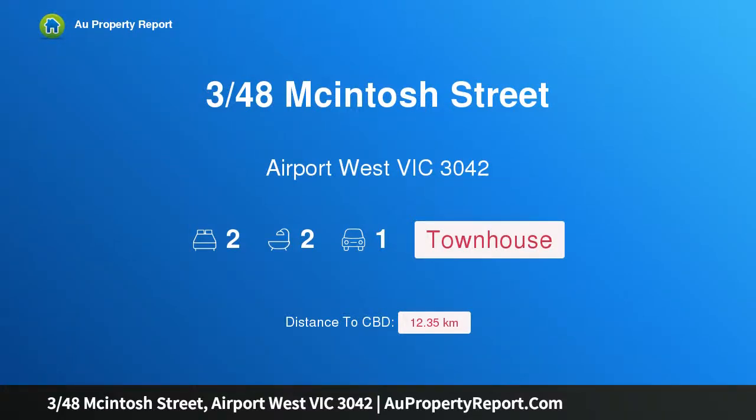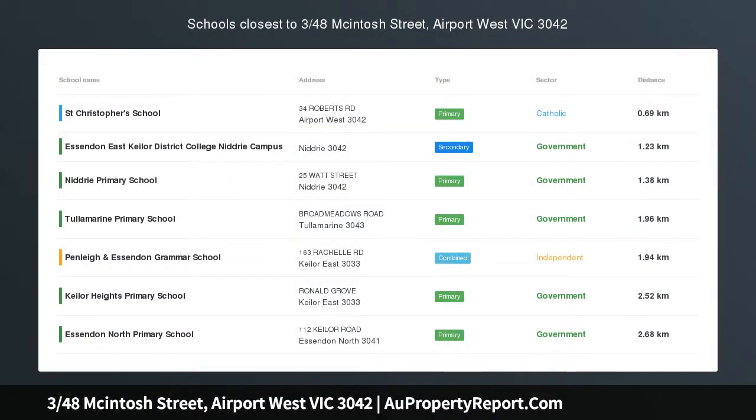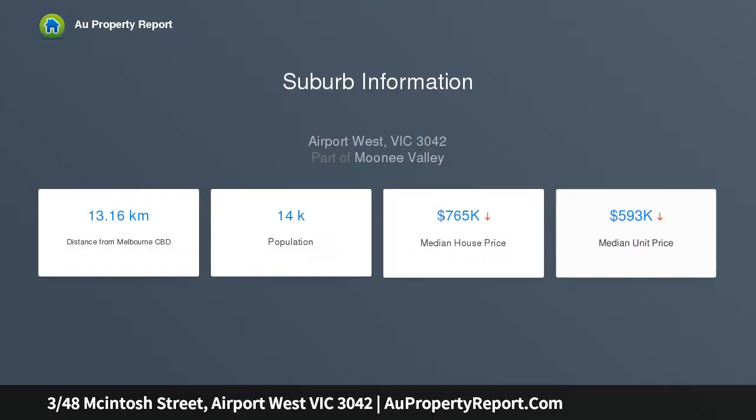Hi, I am glad to introduce Property 348 Mackintosh Street, Airport West Victoria 3042. Sensational starter or investment perfection. A first-class entry into Airport West or blue-chip addition to your property portfolio. This new townhouse is a winning choice either way with its clever design, quality inclusions and wonderfully quiet and convenient location.